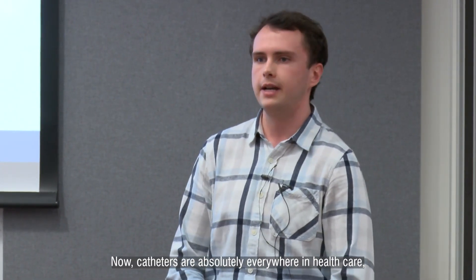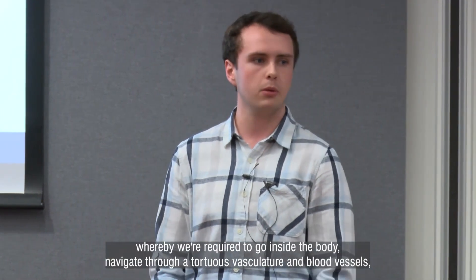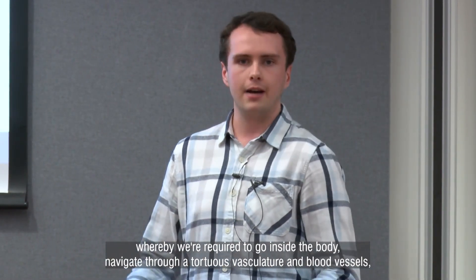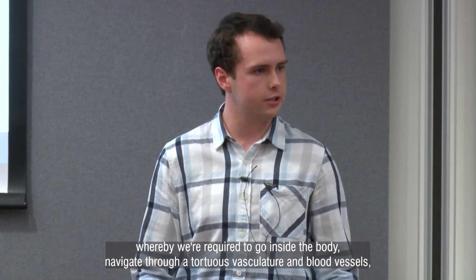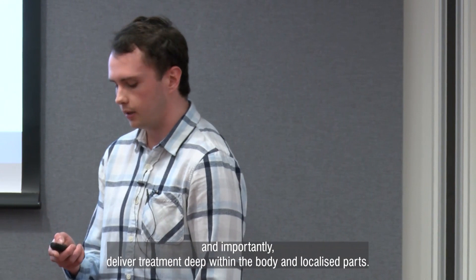Catheters are absolutely everywhere in healthcare, though they're ever more important for cardiovascular disease treatment, whereby we're required to go inside the body, navigate throughout tortuous vasculature and blood vessels, and importantly, deliver treatment deep within the body in localised parts.